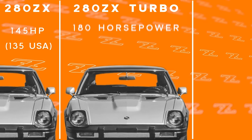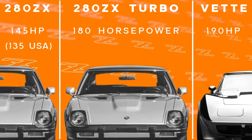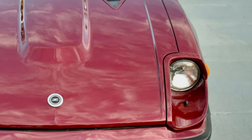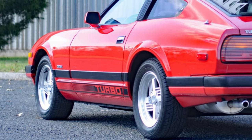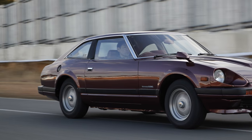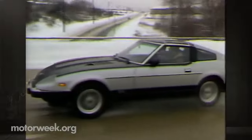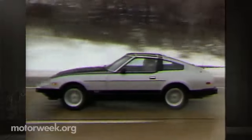The 280ZX Turbo hit the scene at a price of $17,000, which would equate to nearly $55,000 in today's money. The turbocharger bumped its already respectable horsepower figure of 145 to a whopping 180. For comparison, the L81 Corvette of the same vintage had 190 horsepower — that was the most powerful American production car that year. An off-center NACA duct on the hood and twin exhaust tips at the rear were visual cues. On paper, it completely changed the car's character from a cruiser to an outright rocket. Car & Driver recorded a 0-60 time of 6.8 seconds, which for the early 1980s was seriously impressive, declaring it the quickest automatic transmission machine in the country.